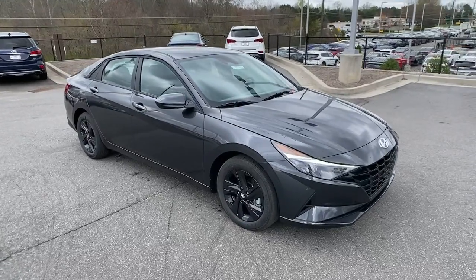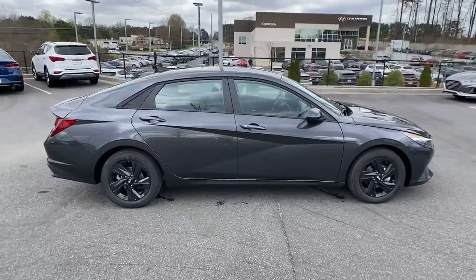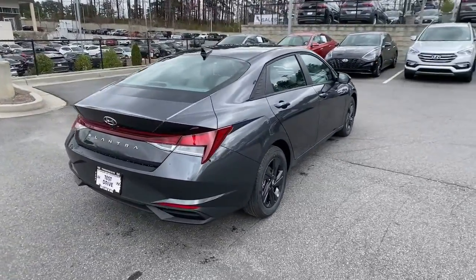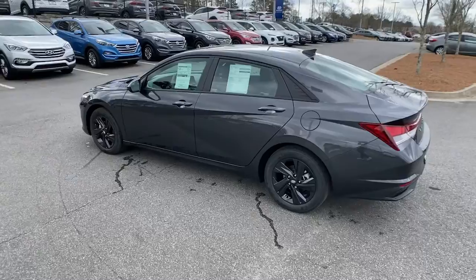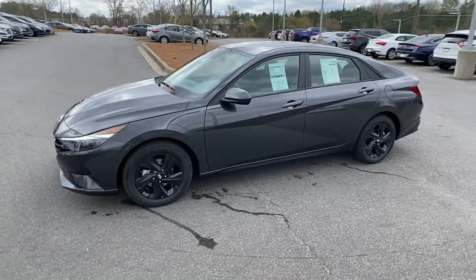Hop into the 2021 Hyundai Elantra. This energetic and feature-packed Elantra delivers the style and convenience you need to make driving a soothing part of your busy day. From its sculpted modern looks to its refined ride and tech-savvy approach to safety and infotainment, this compact sedan represents an exceptional value.